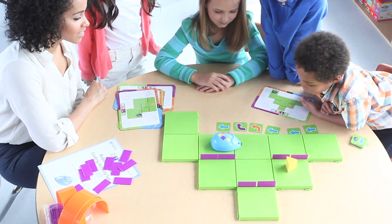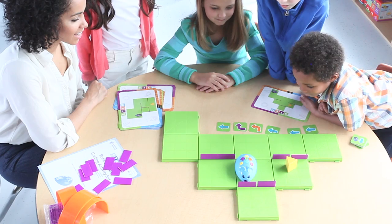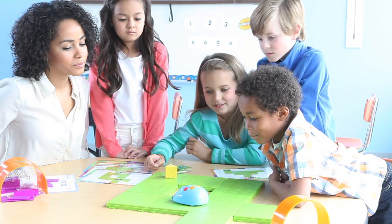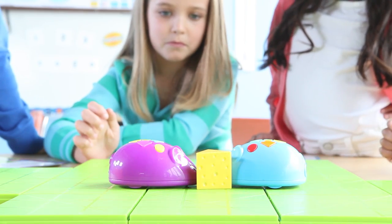Watch students problem solve as they construct their own variety of mazes. The possibilities are endless since Colby can be programmed up to 40 steps and features two speeds for either tabletop or floor. Race one at a time to see who can reach the cheese in the fewest steps possible, or add a second mouse, sold separately, for more learning fun.